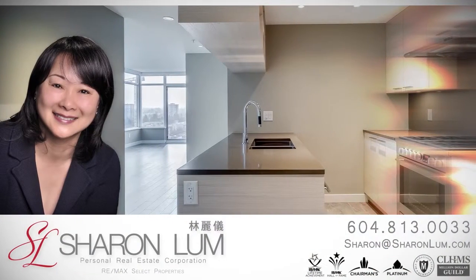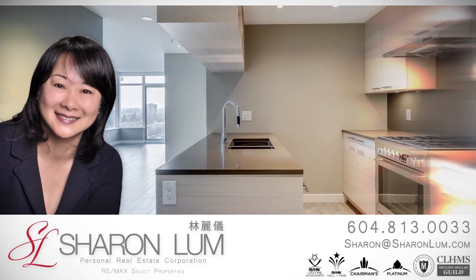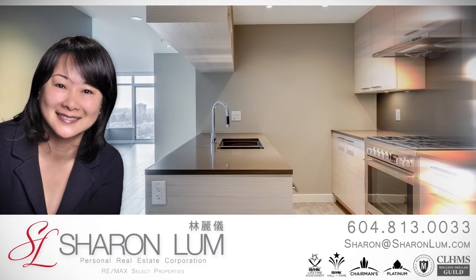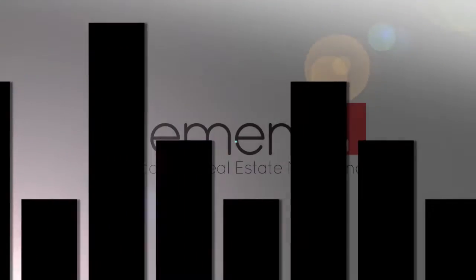To find out more about this home or to schedule a private viewing, please contact Sharon Lam. If you enjoyed the video, let us know by liking it, subscribing to the channel, or sharing it with friends.